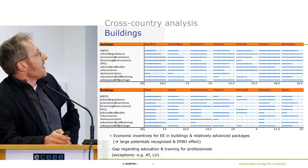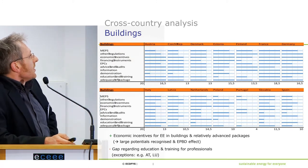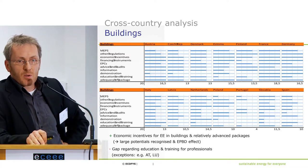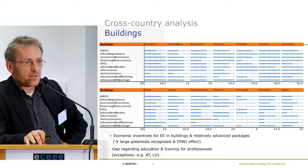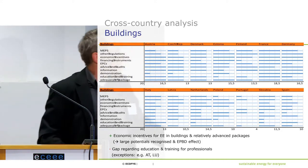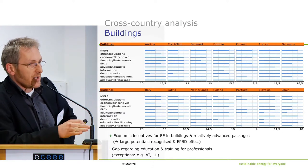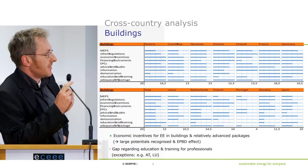If we do a cross-country analysis — this is just the preliminary stage — looking at the building sector, where you see dark blue bars, that indicates countries have addressed all policy issues relevant for that topic in their NEEPs. On the building sector, we see a mixed picture: some countries are rather elaborate, explained basically by a long history of buildings policies, while others like Portugal still have rather weak coverage.